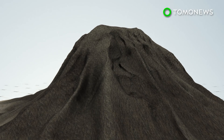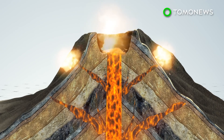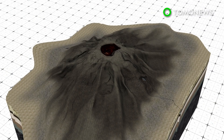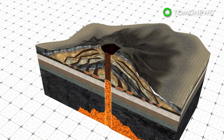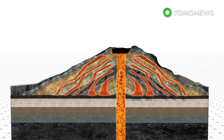Composite volcanoes contain a conduit system that channels magma to the surface. These volcanoes can have clusters of vents along the sides of the mountain, where lava flows out. Shield volcanoes are large, broad volcanoes where lava pours out in thin layers, allowing it to travel farther down the shallow slopes. They build up slowly, with hundreds of eruptions creating many layers.